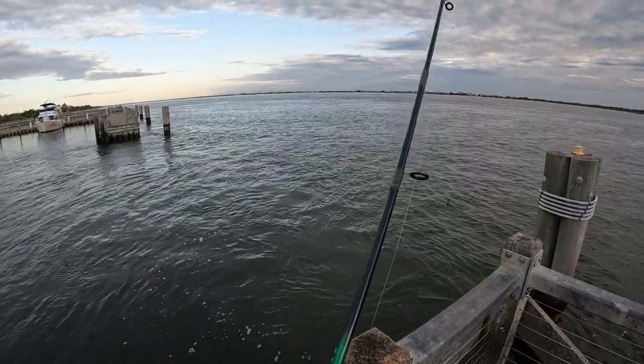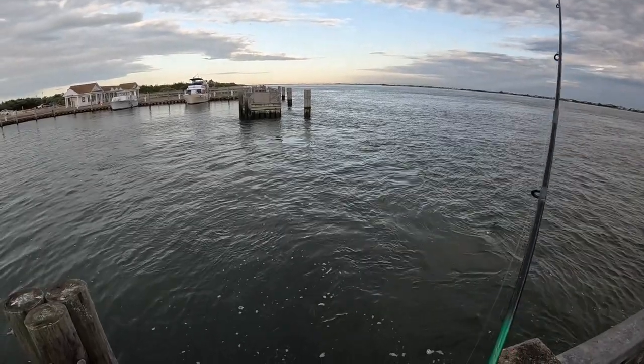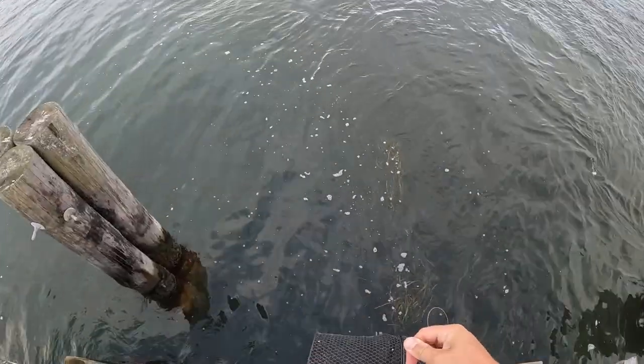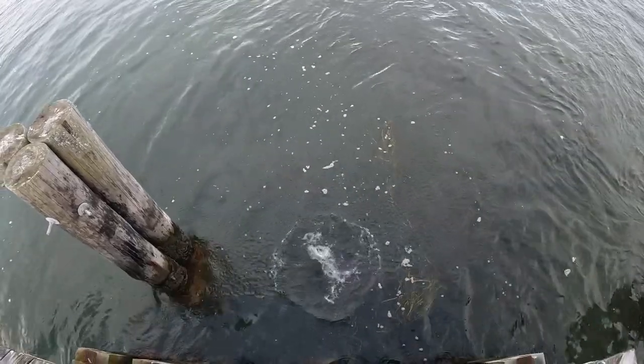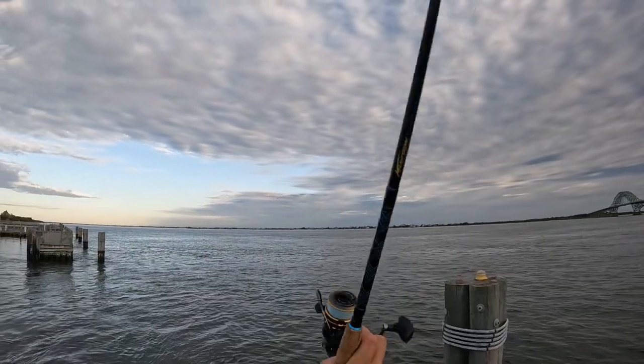All right, we'll try a few different things this morning. Let's start with the sabiki rig. I'm also going to drop a little minnow trap with some clam in it and chuck some clam out there.